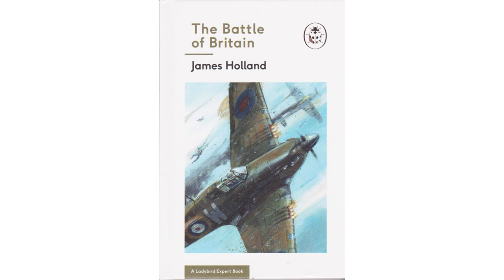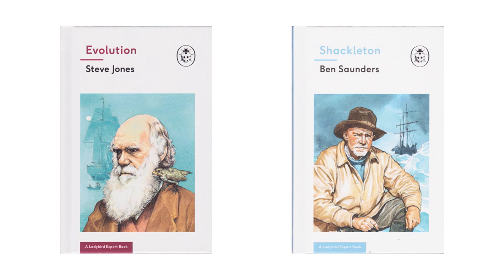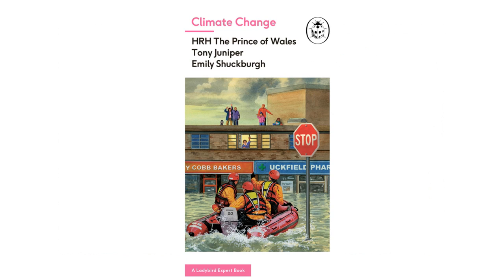Ladybird Expert was launched in 2017, following the success of Ladybird for Grown-Ups. The books in this series are not parodies, but instead use the classic format to serve as clear introductions to a wide variety of subjects, generally in the fields of science and history.